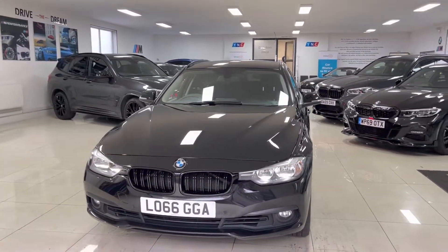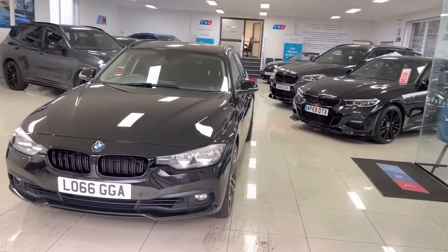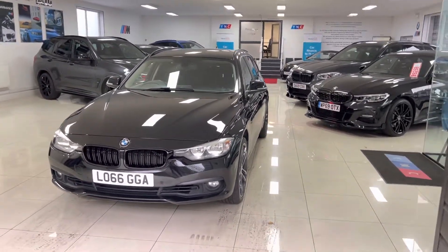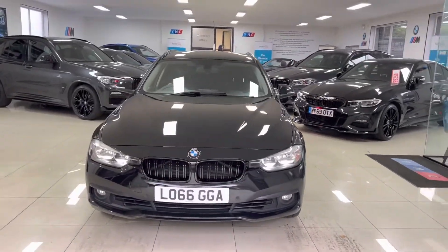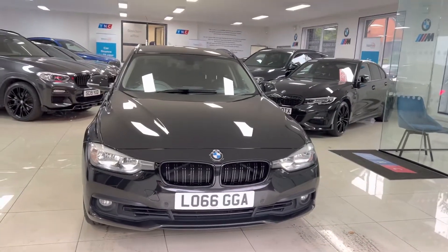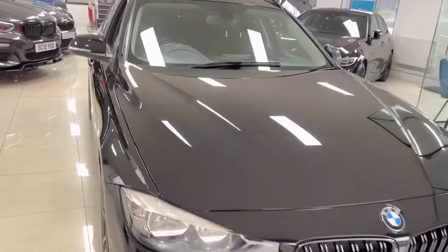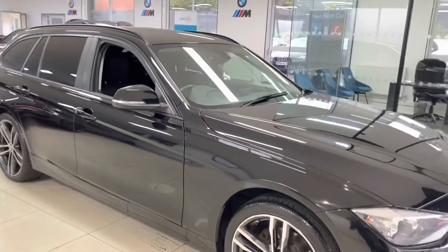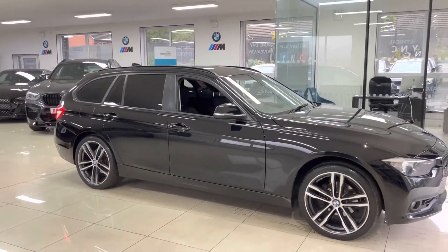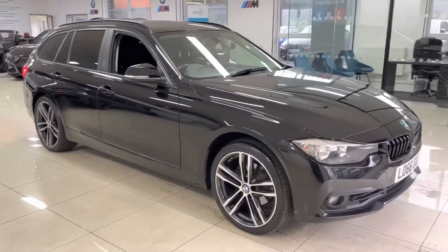Hello, welcome everyone to the walk-around video here at Your Next Car. The 2016 66-reg 320i xDrive SE Touring is presented in Sapphire Black and features the M Sport styling enhancement kit alongside some nice features from BMW. As with all of our vehicles, it is physically in stock and ready to be driven away — there are no hidden extras, so how you see it is how you'll purchase it. Check the description box for contact and web links, or get in touch via text, email, WhatsApp, or telephone.